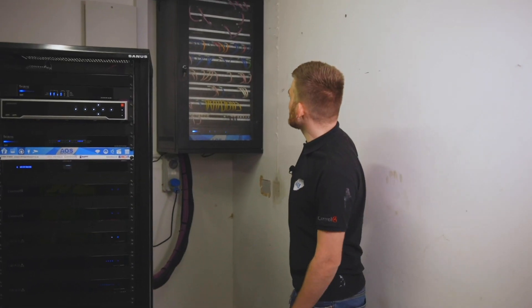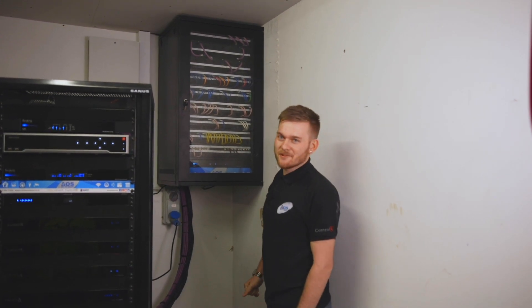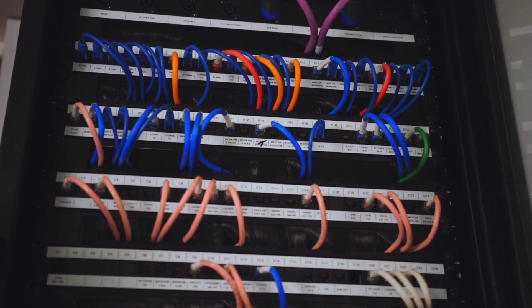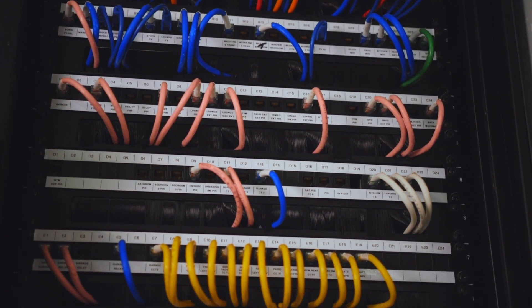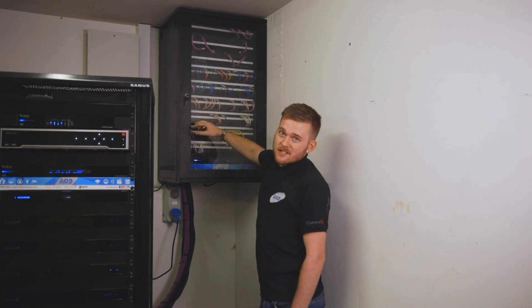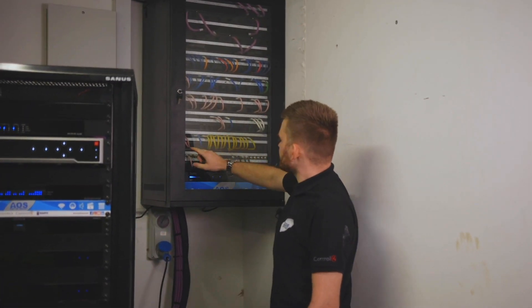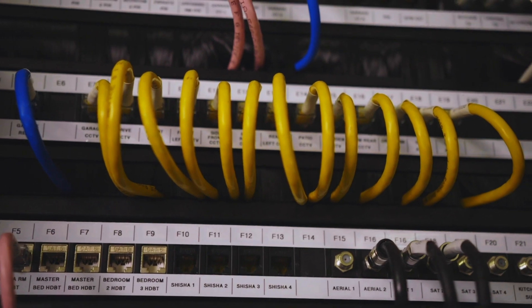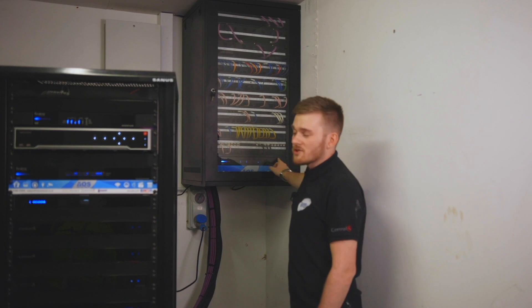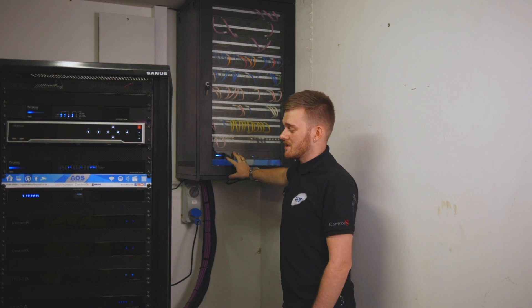Here we are at the rack location for this property. As you can see, beautiful termination box as usual. We have absolutely future-proofed this house to the nines. We've got all the speakers here for additional zones of audio. All these blue patch leads are providing general data around the house. And we've obviously got all your sensors, all your cameras, and your video matrix connections at the bottom. This switch is providing network into this termination box to distribute around the property.